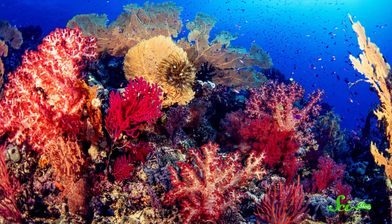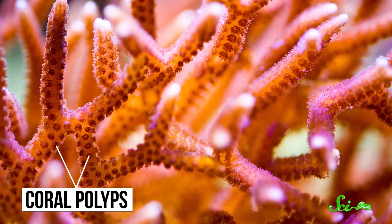Both shallow and deep corals are foundational species which create ecosystems and provide vital habitat for a huge variety of creatures. Also, in both cases, what we'd call a single coral is actually a colony of identical anemone-like animals called polyps.